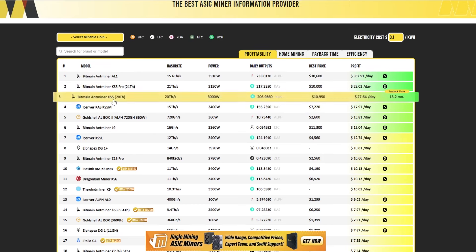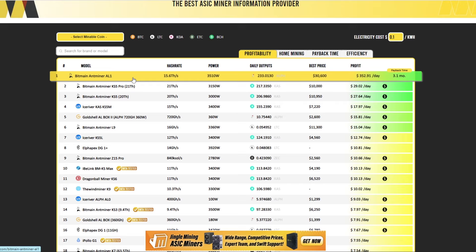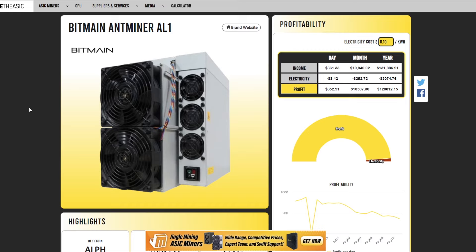We're looking at Mine the ASIC today — you can find it in the description below. Looking at profitability, we have the Bitmain Antminer AL1 for Alethium. The profits per day show $350, but that's not really an accurate profitability figure because these miners haven't come out on the network yet. That number is going to drop substantially — we may even see a doubling in hash rate every month for the next couple of months.